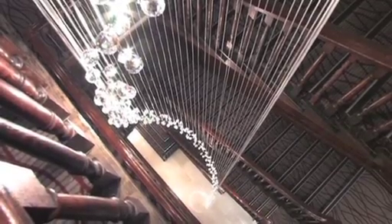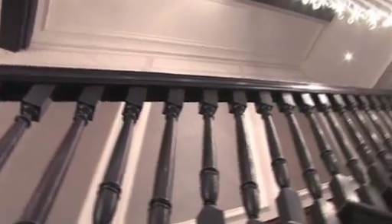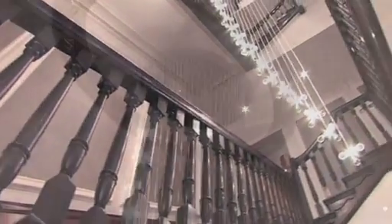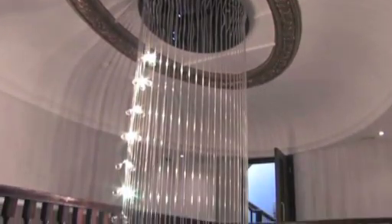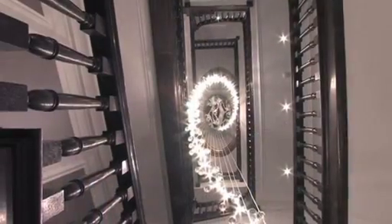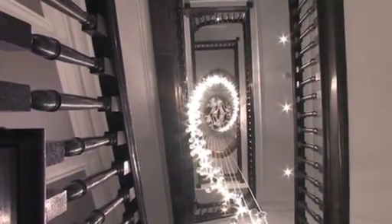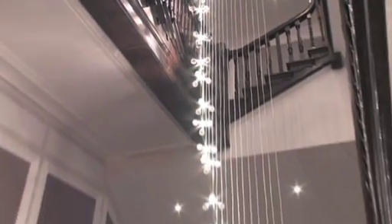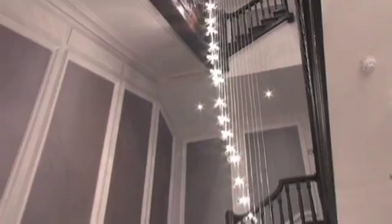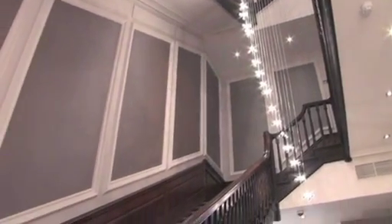Every part of this luxury boutique hotel seems to shout out that it is both chic and glamorous. You cannot help but marvel at the stunning decor, including the eye-catching and spectacular chandelier which so gracefully hangs through the staircase. It glistens and gleams to perfection, just like the many other areas of the Marble Arch.